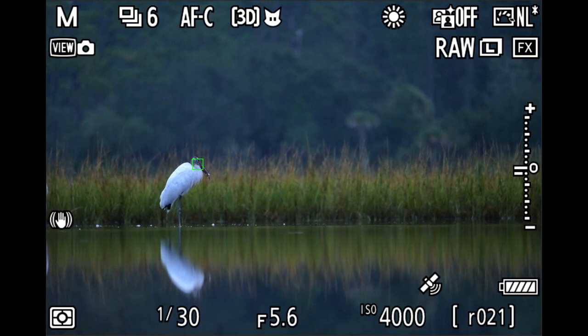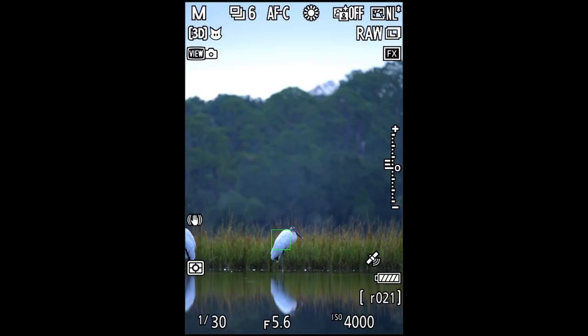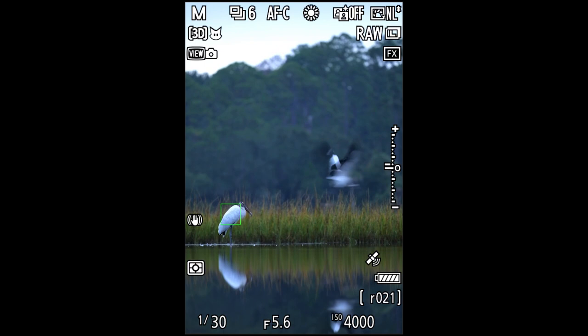Trying to work around the houses as well — and there we go, got a nice shot of this bird isolated, cropped the house out, and the final edit came out quite nice.